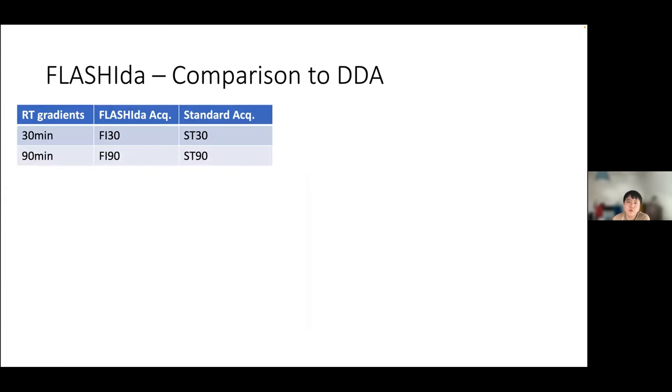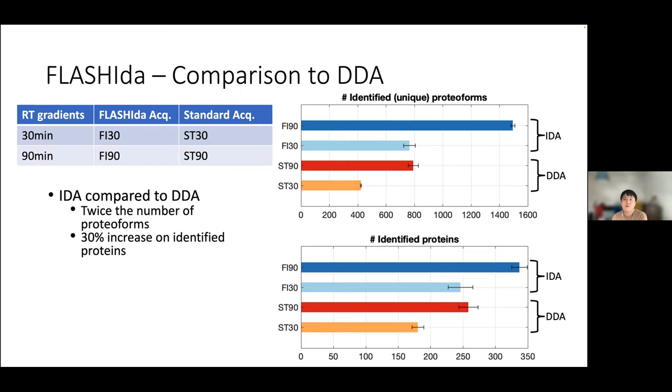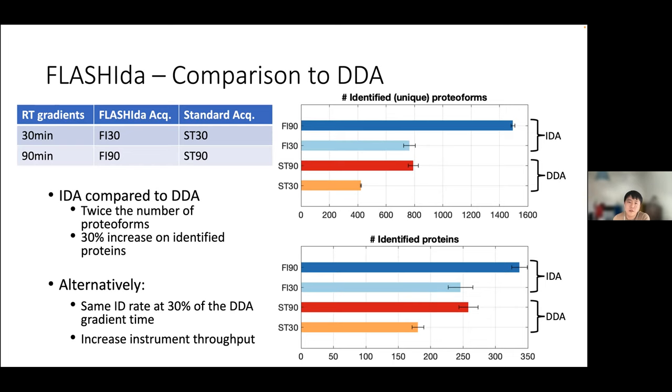FlashIDA achieved nearly twice the proteoform identifications compared to standard DDA for the same retention time gradient, or alternatively achieved a similar proteoform count with about one-third of the instrument time.